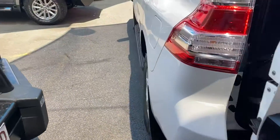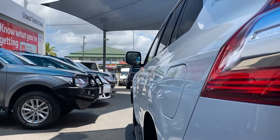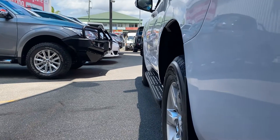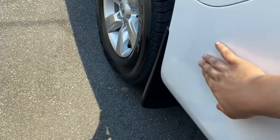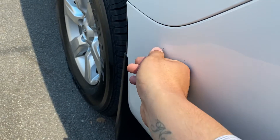Going down the passenger side now, same again along all those panels — as you can see there are no visible dents and there are definitely no ripples in the paintwork. Going through the front-on view, there are a couple of little marks just here.